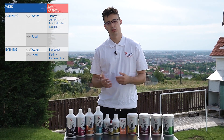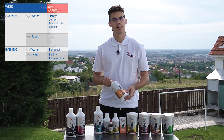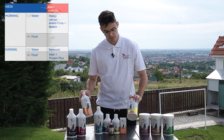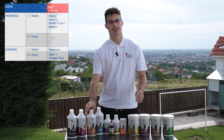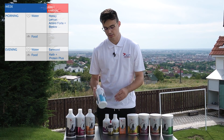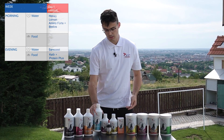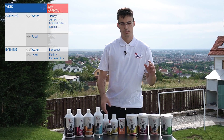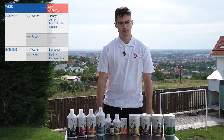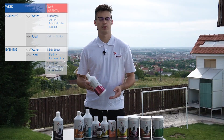When the pigeons come from the race, on the first day it's very important to recover them immediately — this is the most important step when preparing for the next race. We recommend adding into the first water: Amino Forte with biotics, lemon, and honey, and to give clean food. Then at night, give Senocest in the water, which is a natural disinfectant, and on the feed use kefir and Protein Plus. This will help the pigeons recover their muscles.